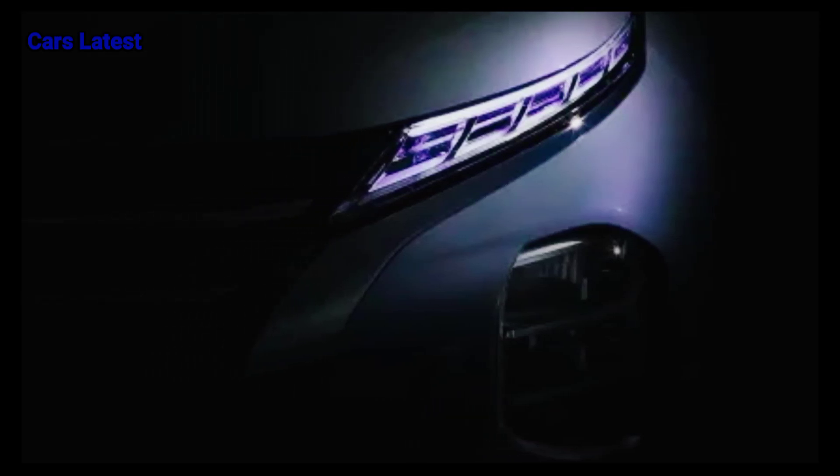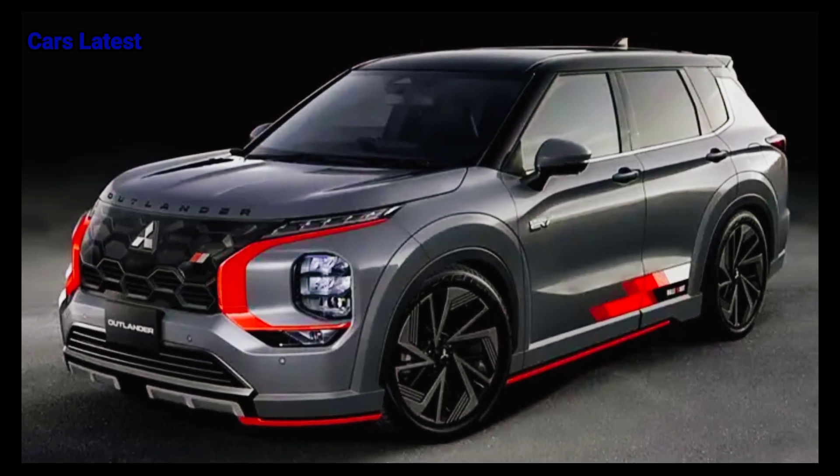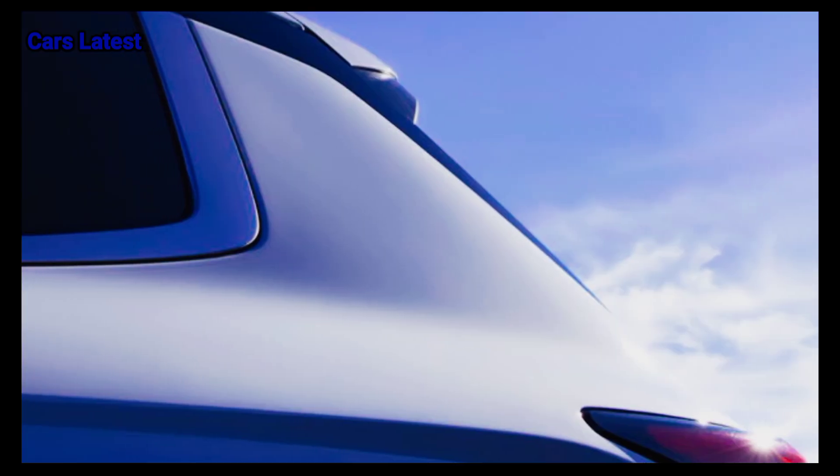The 2025 Mitsubishi Outlander should retain the same exterior design as the current SUV that's on sale. The current Outlander has a bold exterior design with a chunky front end that features a split headlight design, a cascading grille, and a large front air intake.